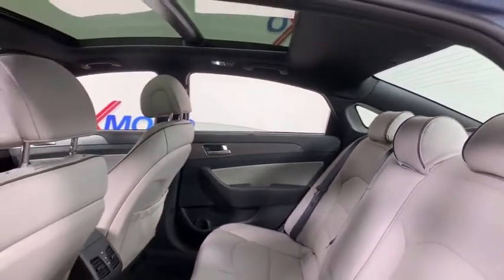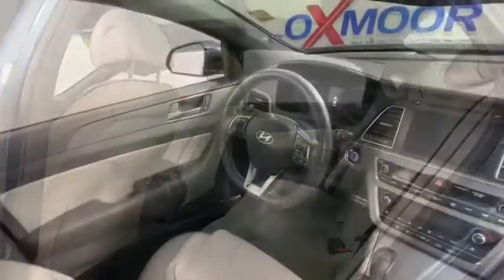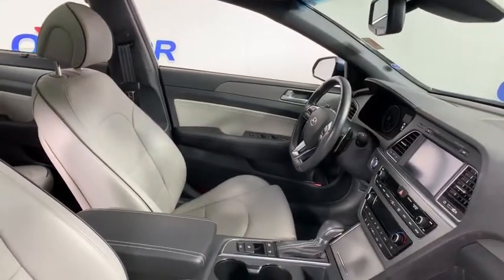Power passenger seat, traction control, navigation system, dual airbags, leather-wrapped steering wheel, power steering, four-wheel disc brakes, power windows, compass, electronic stability control.